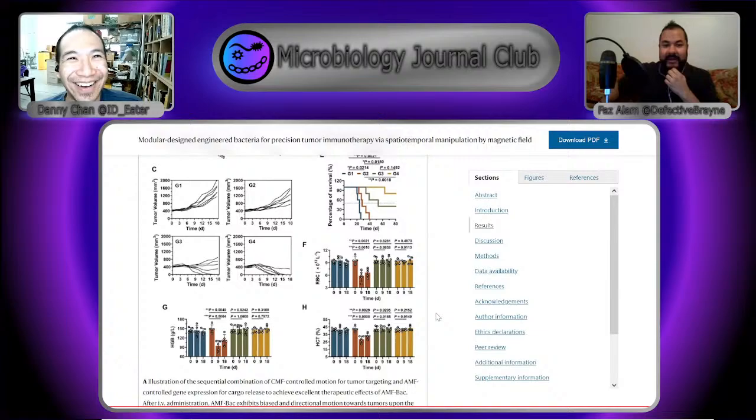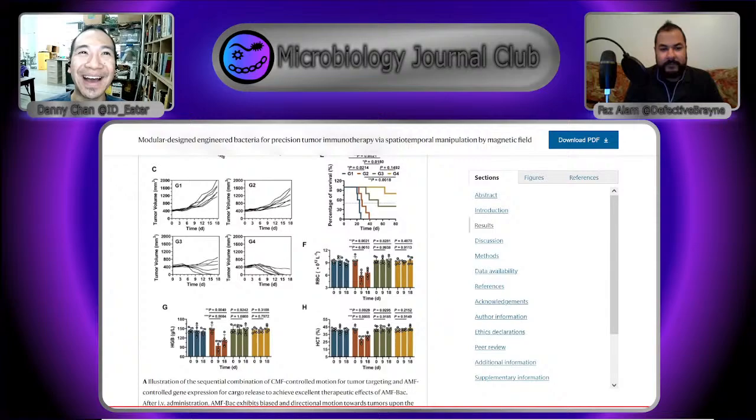Up next, we have: precision excision of HTLV-1 provirus with a designer recombinase. HTLV-1 is a human T-cell leukemia virus — not something you'd want. The key thing about leukemia viruses is that they spend most of the time integrated into the genome. We can create drugs that stop them from entering a specific region, targeting the capsid or other things, but once HTLV is integrated in the genome it's quite hard to pop out. And that's true for retroviruses generally — there's a whole bunch of viruses that live integrated into genomes, and there's no current way people think about how to cure that.